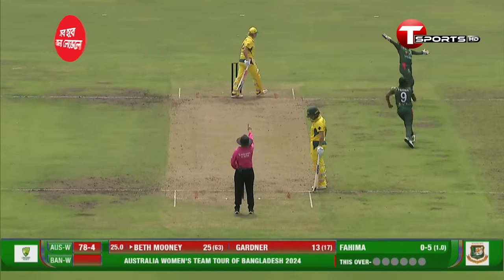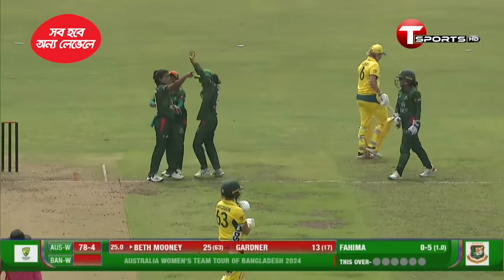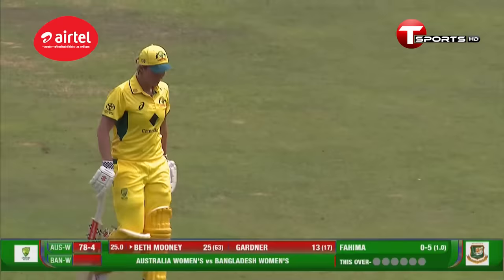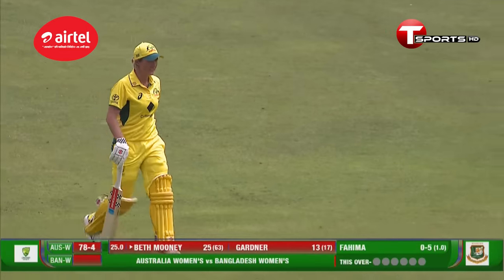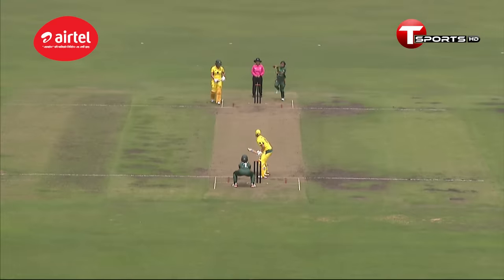And on this occasion, a beautiful shot by Ash Gardner. Fahima with the wrong one — they're excited. It's the big wicket of Beth Mooney! Just brushed the bat on the way, and she's gotten the breakthrough, from the bowling of Fahima.